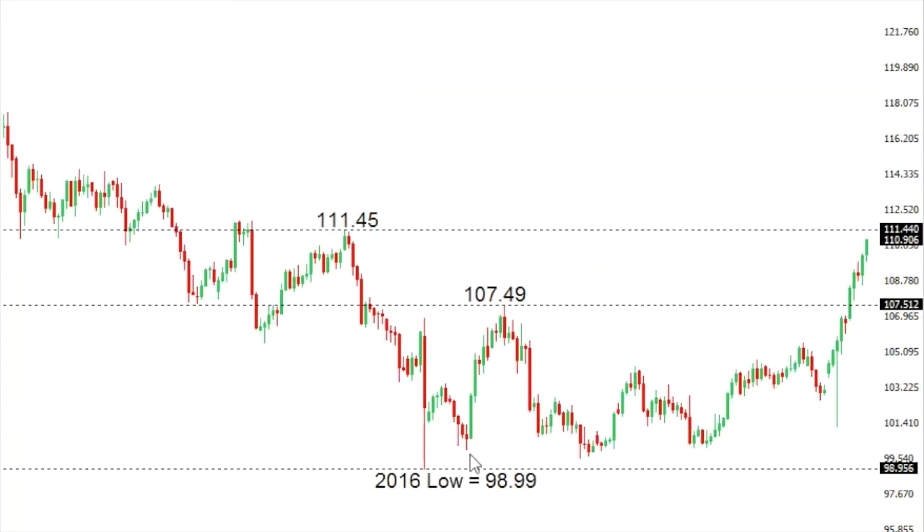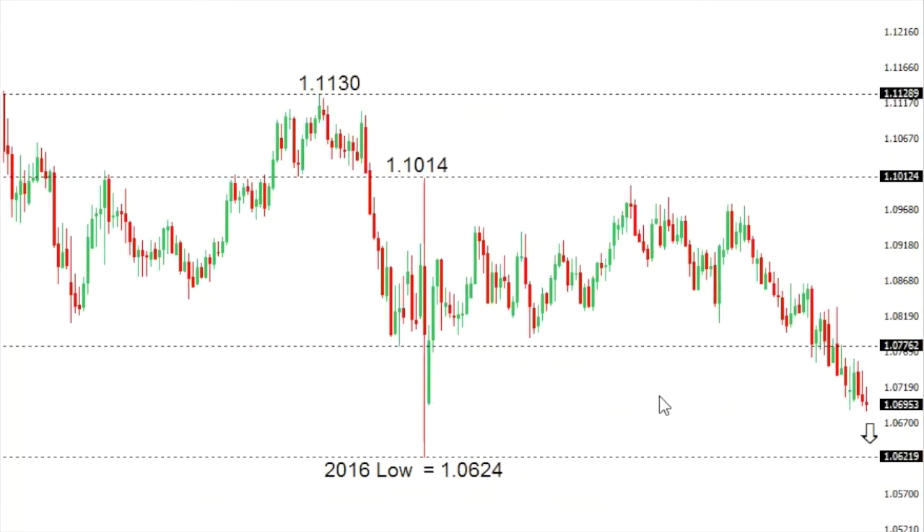Dollar/yen: dollar/yen has been surging over the past several days, with the market now looking to retest some critical medium-term resistance at 111.45, going back to May of 2016. At this point there is risk at some point over the coming days for a corrective pullback, but any setbacks now should be very well supported in the 1.05 to 1.07 area.